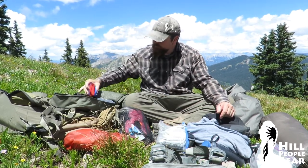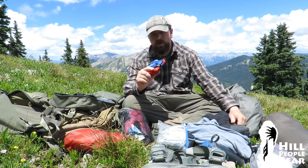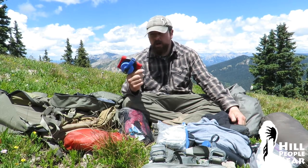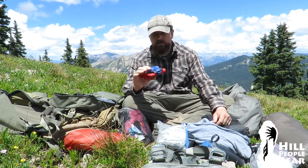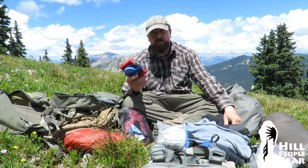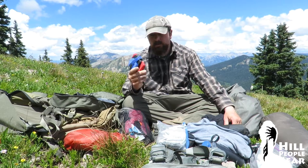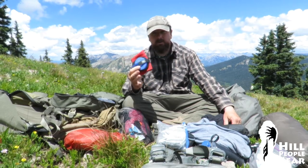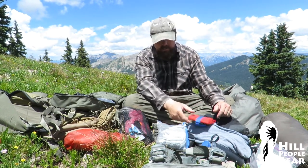Six-quart MSR Dromlite bladder — I've had these fail, actually every brand of bladder fail, so I don't trust bladders for regular use. But I carry this for situations where I'm going to overnight somewhere with no water, or in the desert. It's not horribly heavy for the extra margin of safety it provides in terms of stocking up on water and carrying it when I need to.